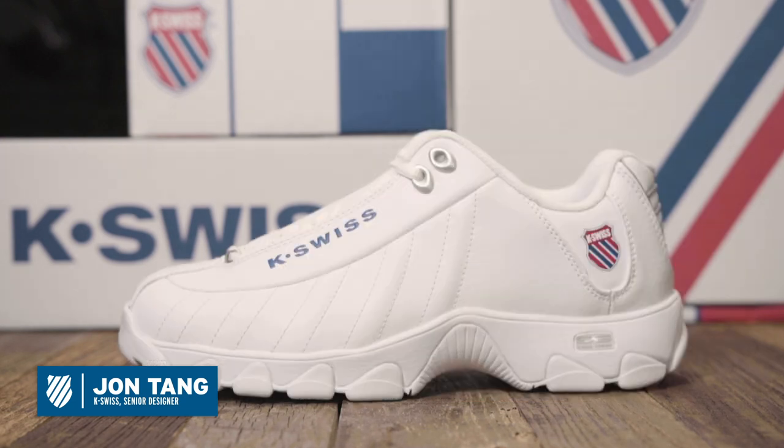My name is John Tang. I'm a senior footwear designer in Heritage. My name is Brian Keating and I'm head of product design here at K-Swiss. In the past couple of years, a lot of big white chunky shoes have been a big trend lately and the 90s thing has been a huge influence on that.